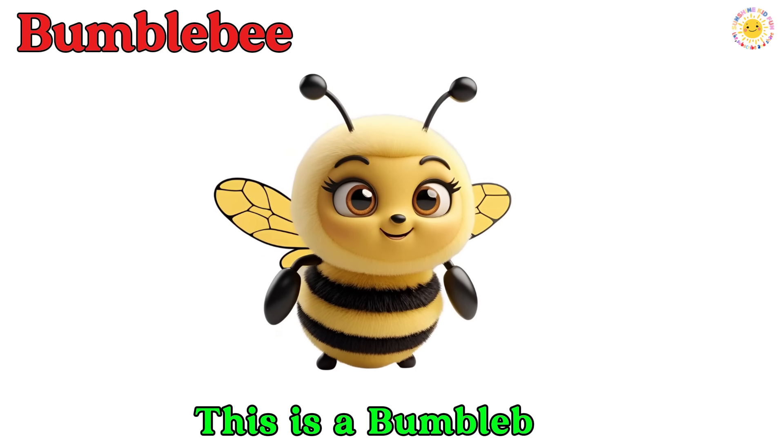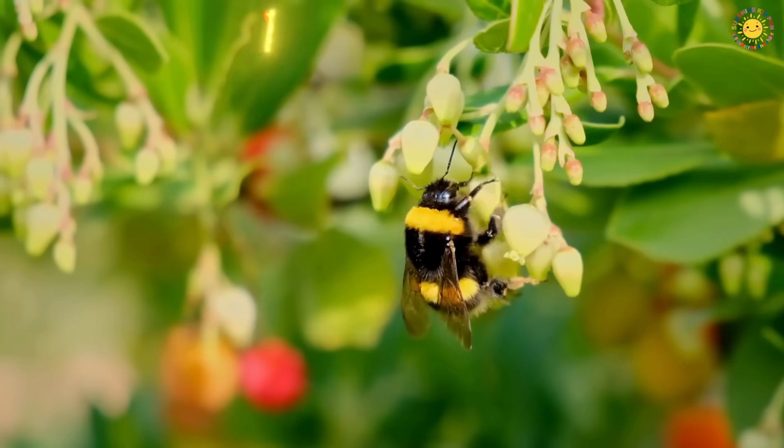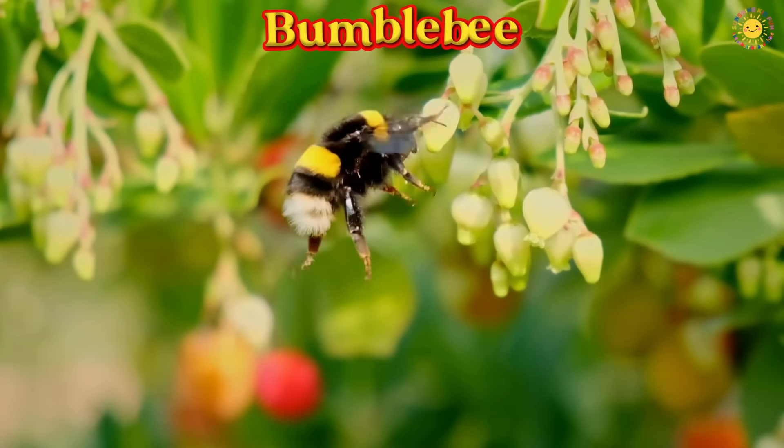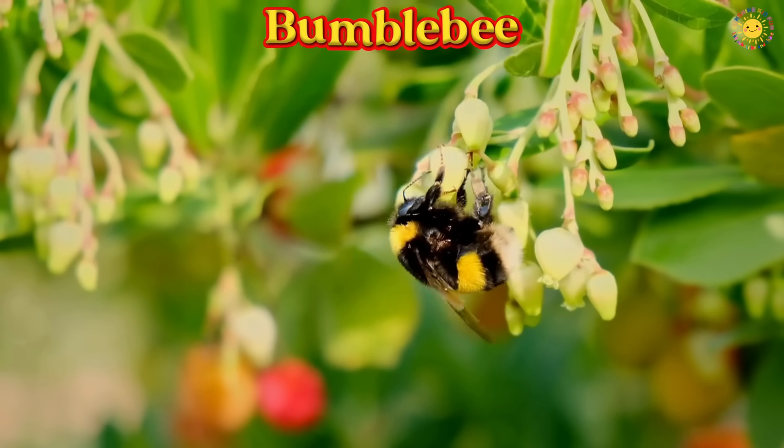This is a bumblebee. A bumblebee is big, round, and very fuzzy. It makes a loud buzz and visits flowers to collect nectar.